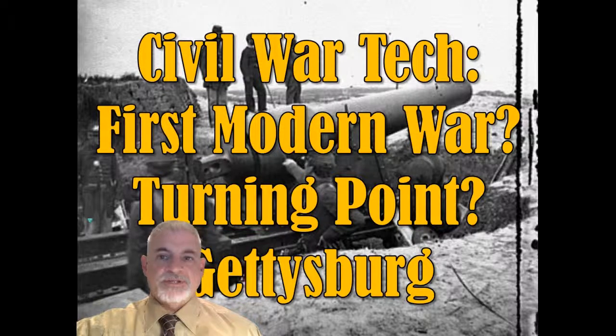Welcome to Module 4, Civil War Technology. We're going to answer the question: was the Civil War the first modern war? We'll also look at the Battle of Gettysburg. Before we can answer that question, we have to define or qualify the term 'modern,' because what is modern to some may not be modern to others.